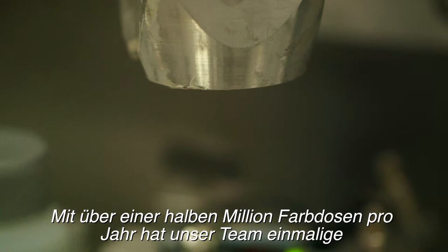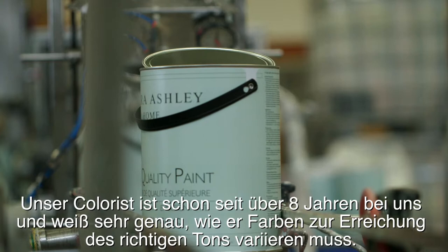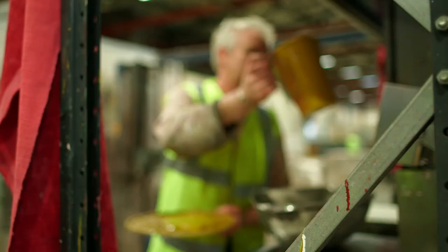With over half a million tins of paint being produced each year, our team have perfected unique recipes for every shade. Our colourist has been with us eight-plus years, so he's very knowledgeable in how to adjust the paint to achieve the correct colours.